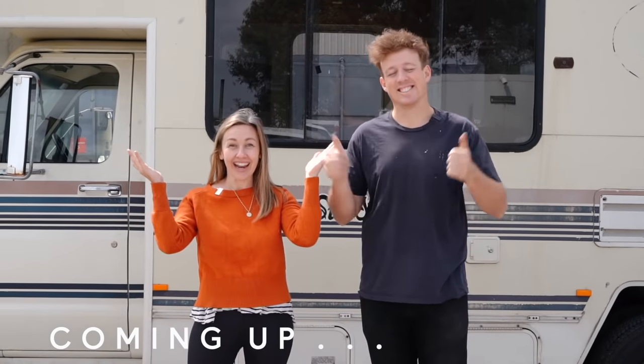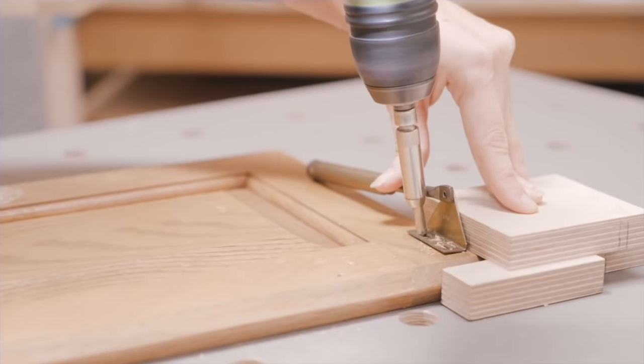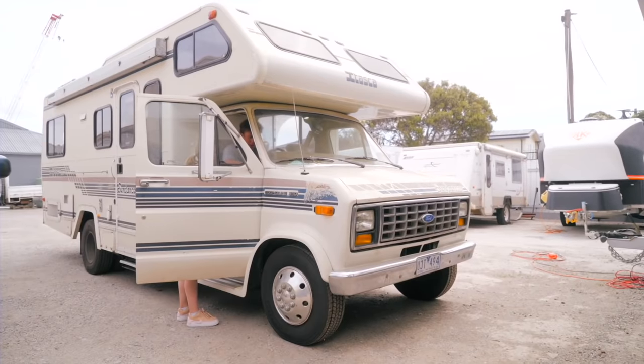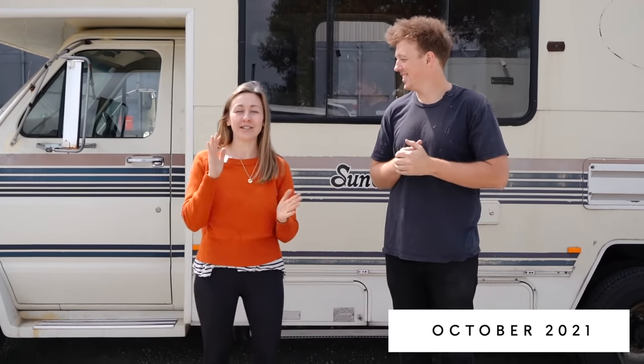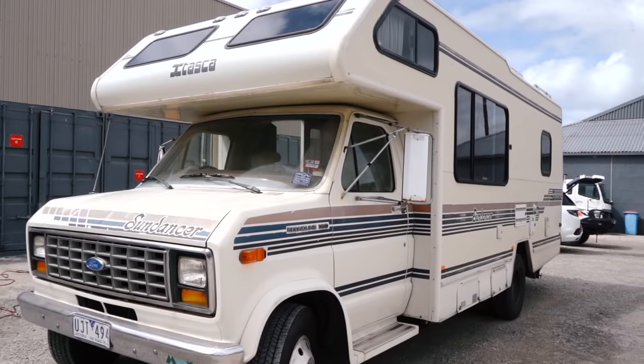Today is reno day! The biggest transformation is going to be the flooring. There's no renovation without a little bit of drama, is there? We're really excited, so today we're going to start to actually build this girl back up.